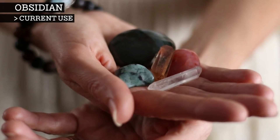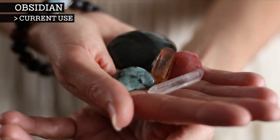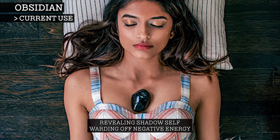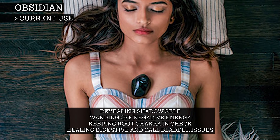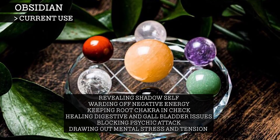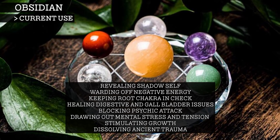Or, if you believe minerals hold mystical or metaphysical properties, you may wish to use your obsidian for looking deep into your inner being and revealing your shadow self, warding off negative energy, keeping your root chakra in check, healing digestive and gallbladder issues, blocking psychic attack, drawing out mental stress and tension, stimulating growth on all levels, and dissolving ancient traumas.